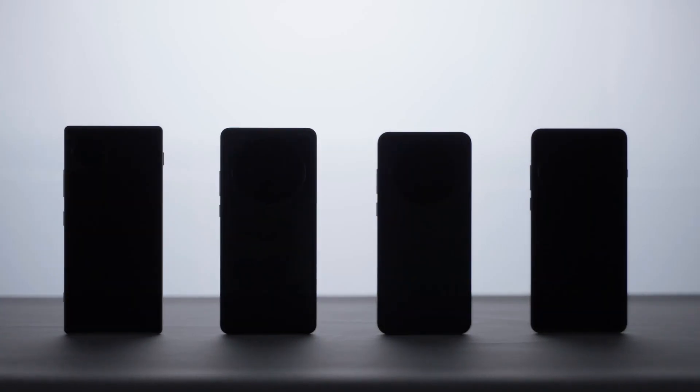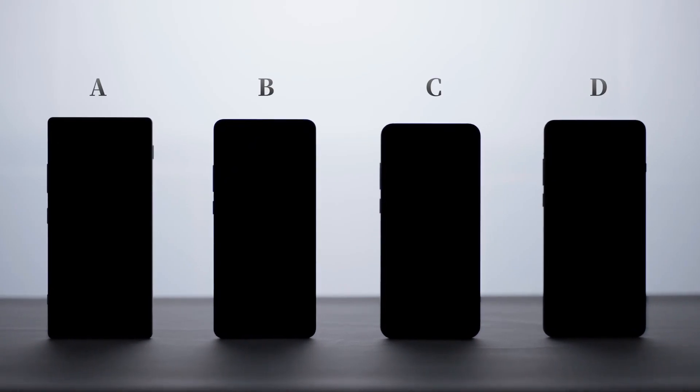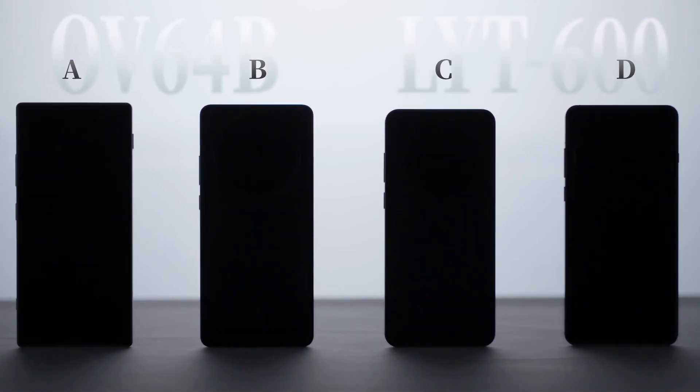The technical specs are identical, so here we'll directly include the IMX882 in the comparison with the LYT600. To avoid any brand bias affecting our judgement, we've selected four devices for an anonymous comparison, labeling them A, B, C, and D. A and B both use the OV64B sensor, while C and D use the LYT600.